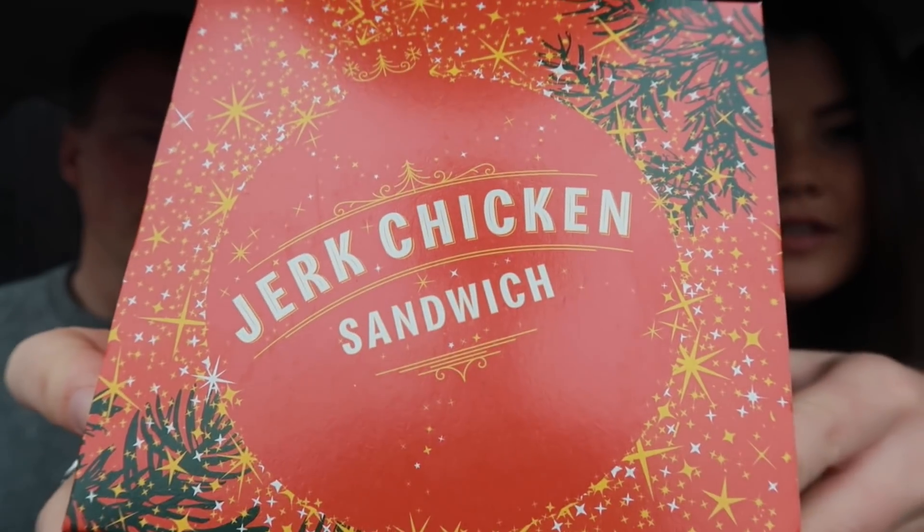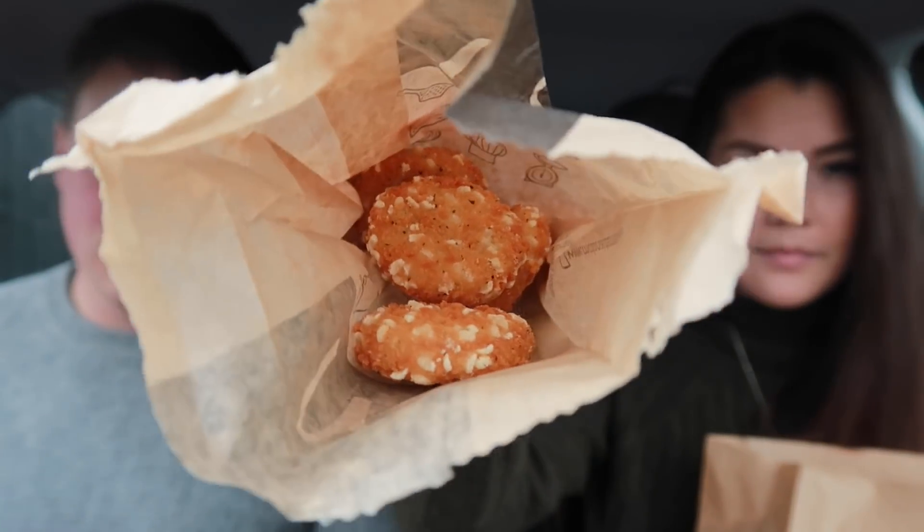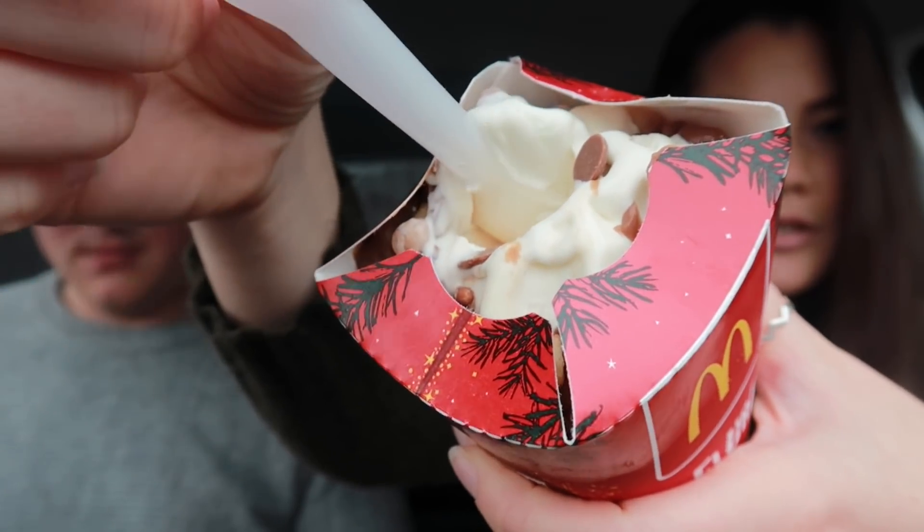We have our McDonald's. We noticed the new lids on the cups. We have the jerk chicken sandwich — this barely fits in the box. Holy smokes, four patties in a burger — this is the Double Big Mac. And then the cheese dippers. Oh wait, we forgot about this little fella down here — the Celebrations McFlurry.